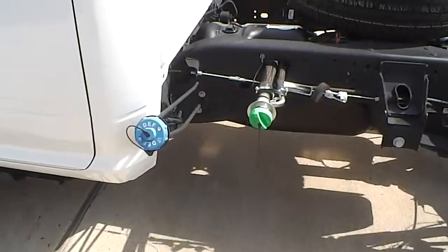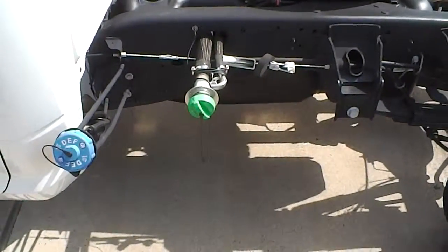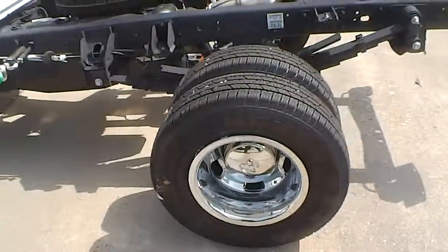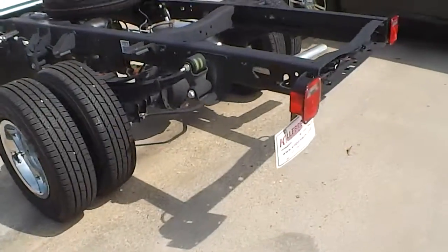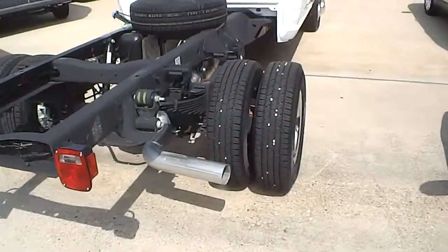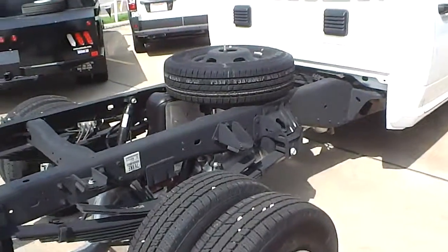You've got your DEF intake as well as your diesel. Again, 60 inch cab to axle, 4x2, spare tires right there.